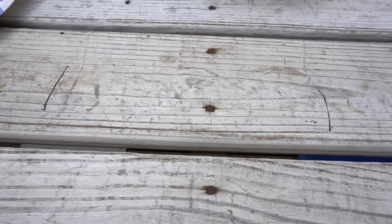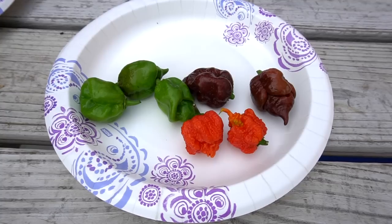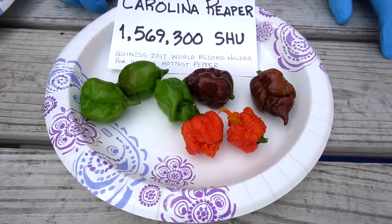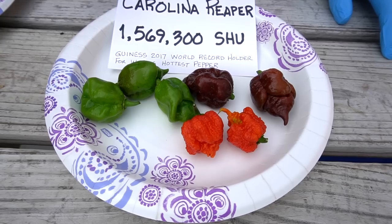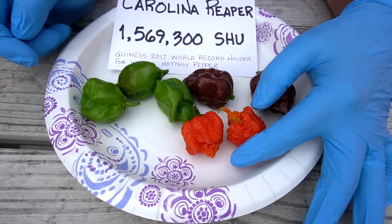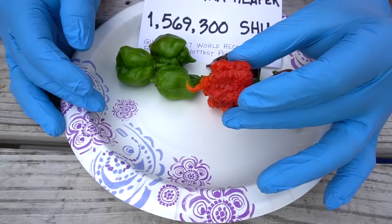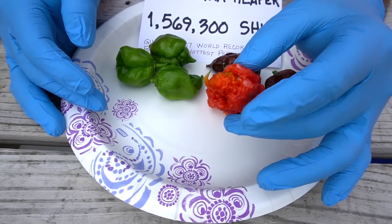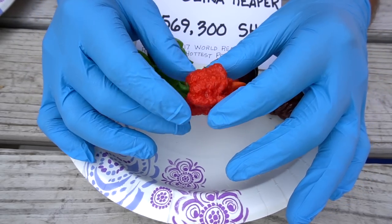Then we come up to the big old Carolina Reaper. This is a powerful, powerful pepper. It comes in at 1,569,300 on the SHU. It's the current 2017 Guinness World Book of Records holder for the world's hottest pepper. Of course, you can talk to a lot of people and everybody will say it's not as hot as this or that — to me, it's all a matter of taste. Take a look at this pepper — you can see the classic scorpion tail that's on it, and to me, that's scary enough just looking at it. This one right here is perfectly ripe at that red-orange color you want to look for.